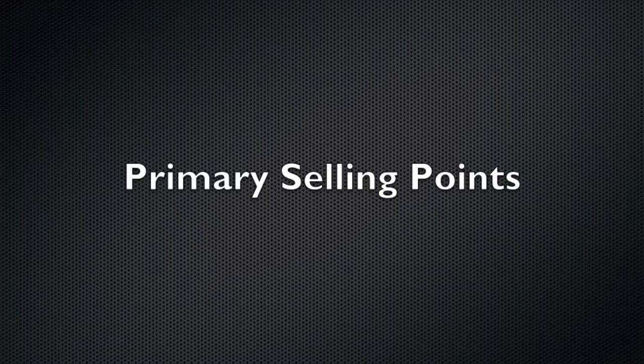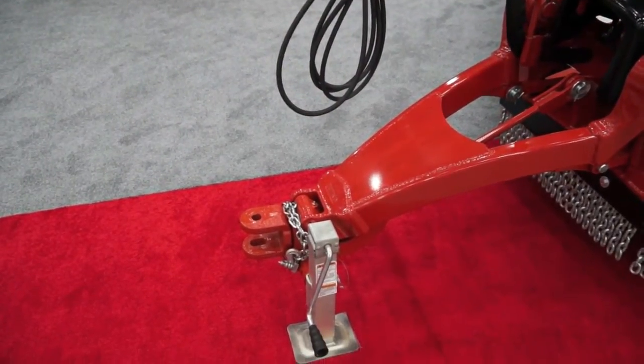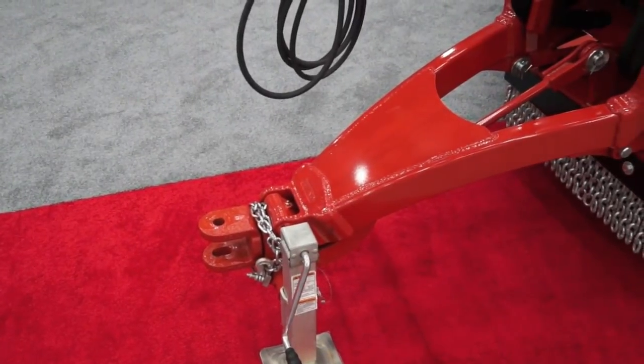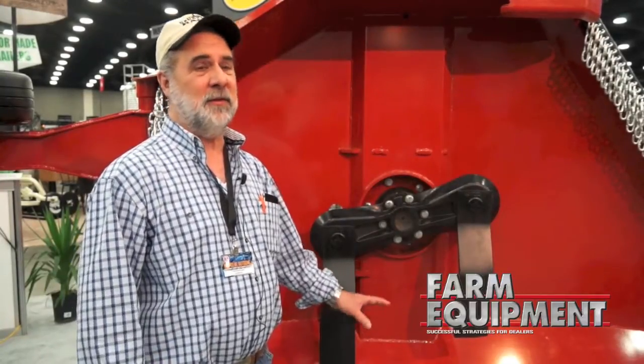It all starts at the hitch, with the flexible hitch that we talked about earlier. The simplicity of it makes it so much more advanced than a lot of the competition, due to how it will flex. The hydraulics, as we mentioned earlier, how it picks up and lowers — you don't hear all the creaking and carrying on because it's built this way.